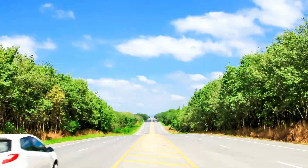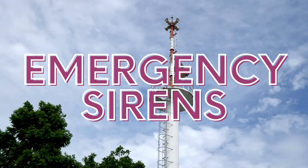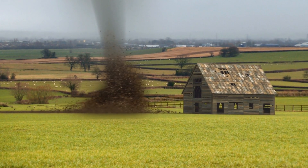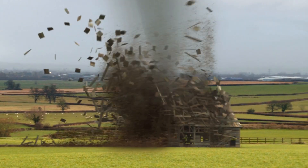Imagine having a nice day with wonderful weather, enjoying the view, but all of a sudden you start hearing the emergency sirens. What's going on? Suddenly, you see a tornado in the distance coming in your direction. What should you do to survive it?